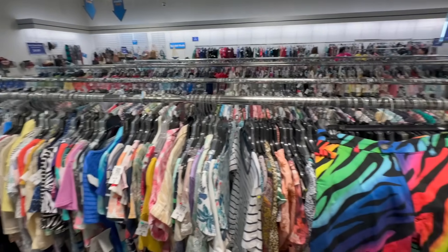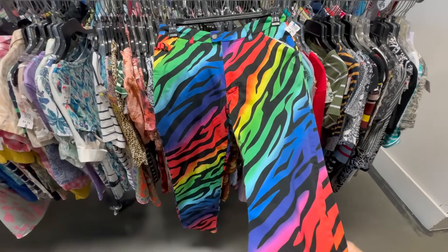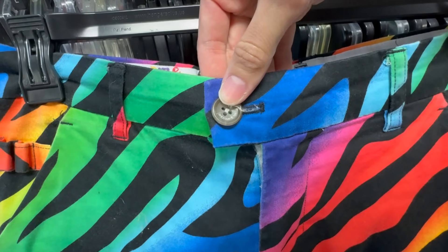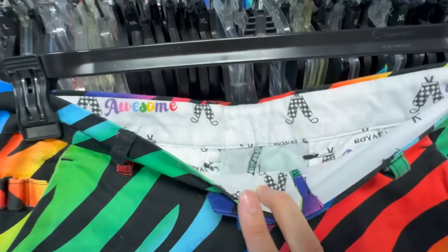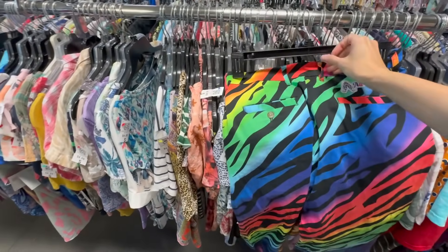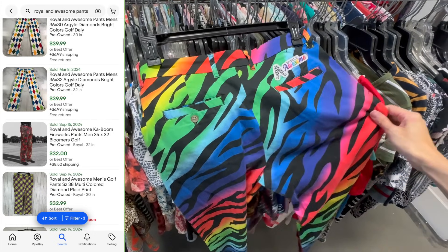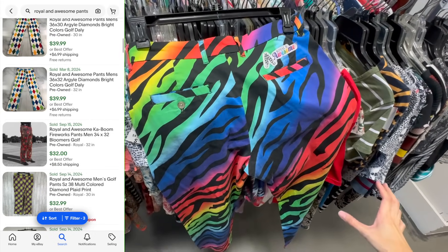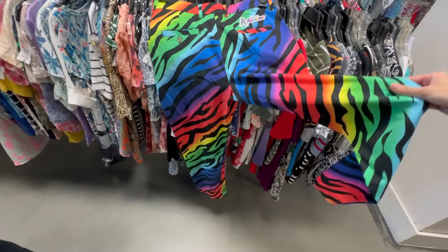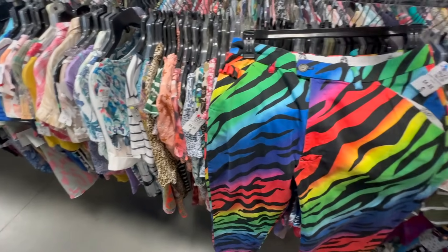On to some funky pants — we got rainbow tiger print. The brand is called Royal and Awesome, and these are a pair of golf pants. They have a lot of crazy patterns, but also some plain ones. The ones with the pattern definitely sell better than the solid color ones. They got the little stitched-on brand there and these should go for around $30 to $40. $4.89.